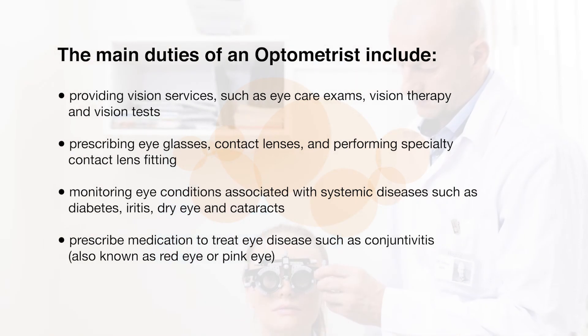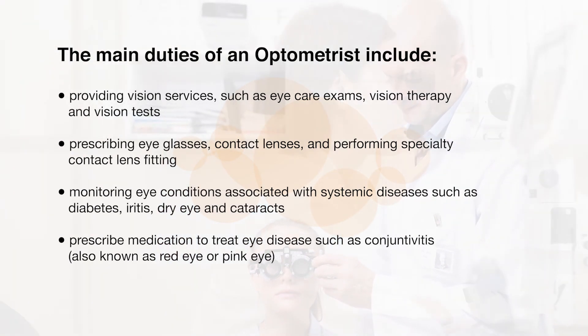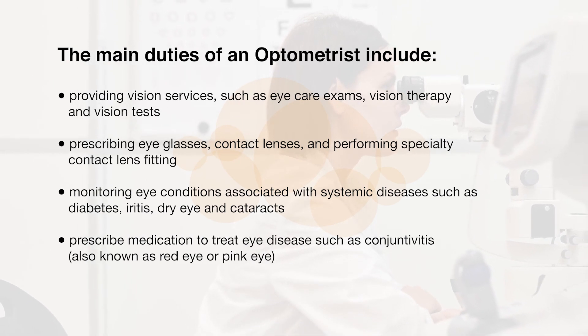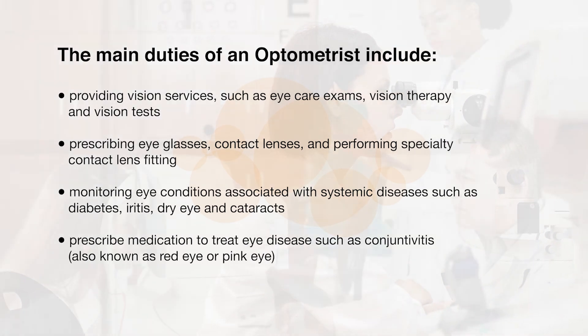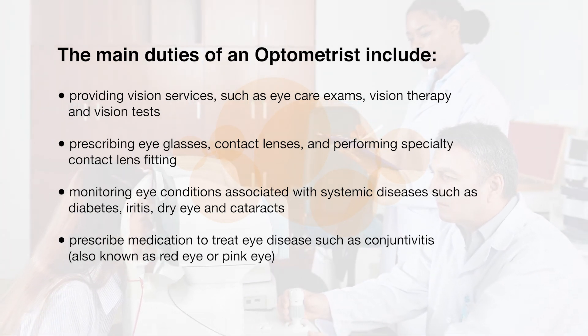Monitoring eye conditions associated with systemic diseases such as diabetes, iritis, dry eye, and cataracts. Prescribing medication to treat eye disease such as conjunctivitis, also known as red eye or pink eye.